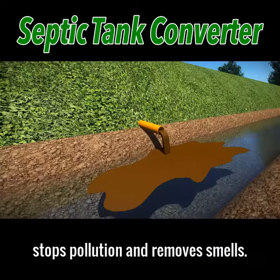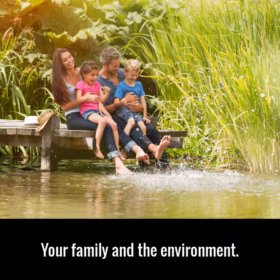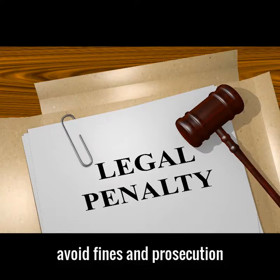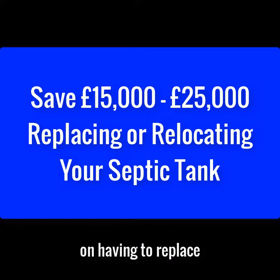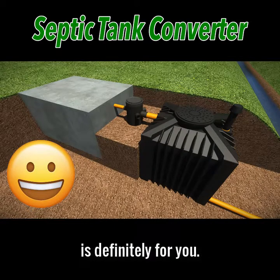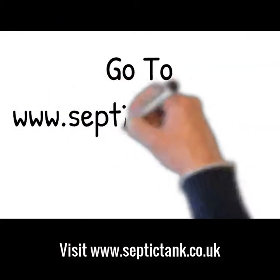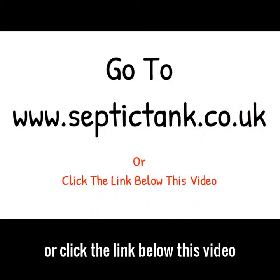The septic tank converter stops pollution and removes smells, making your septic tank safe for your family and the environment. So if you want to beat the septic tank ban, avoid fines and prosecution, and save £15,000 to £25,000 on having to replace or relocate your septic tank, then the septic tank converter is definitely for you. To get your septic tank converter, just go to septictank.co.uk or click the link below this video.